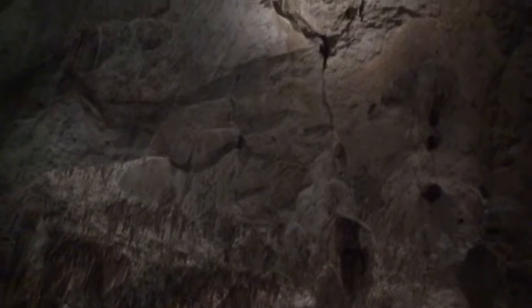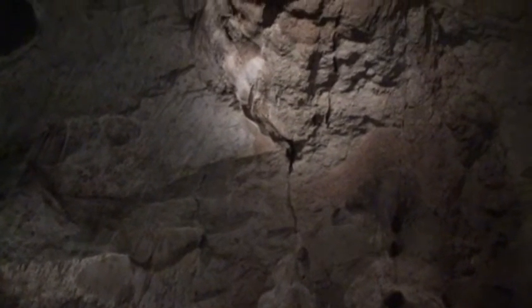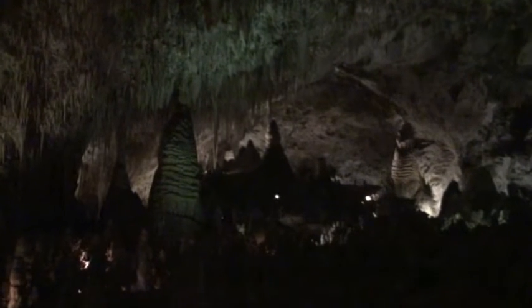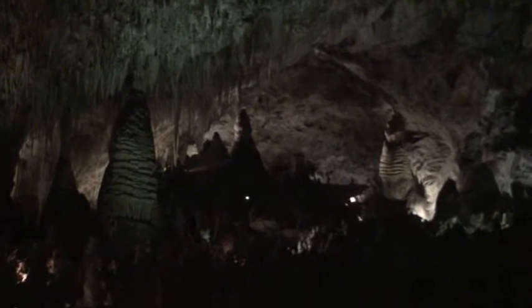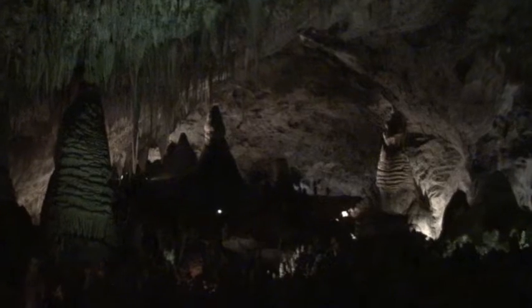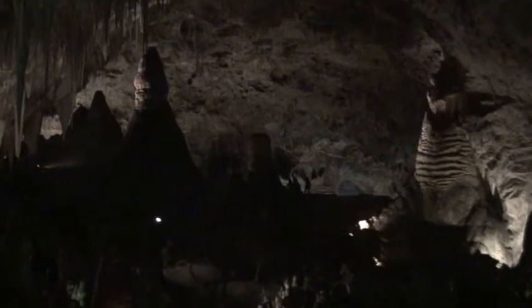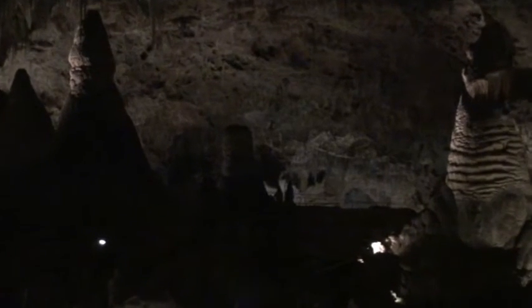The highest part of the cave is two or three hundred feet high, the height of the U.S. Capitol. Carlsbad Caverns formed about five to six million years ago in the Guadalupe Mountains limestone, which used to be a large reef during the Permian times.